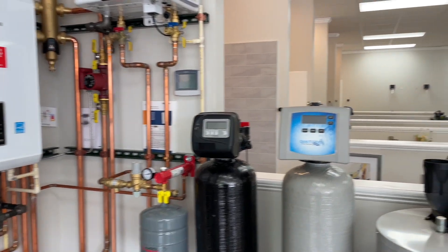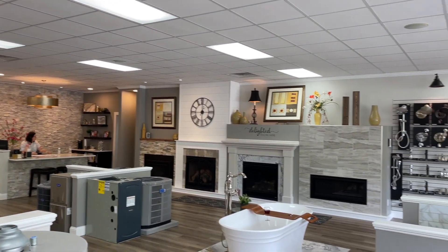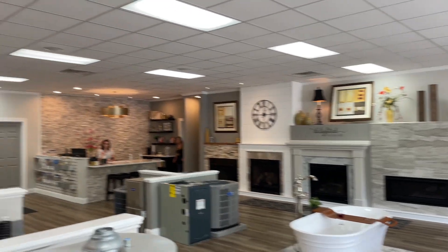We upgraded all our showers and faucets and desk areas, with a lot of new tubs and everything.